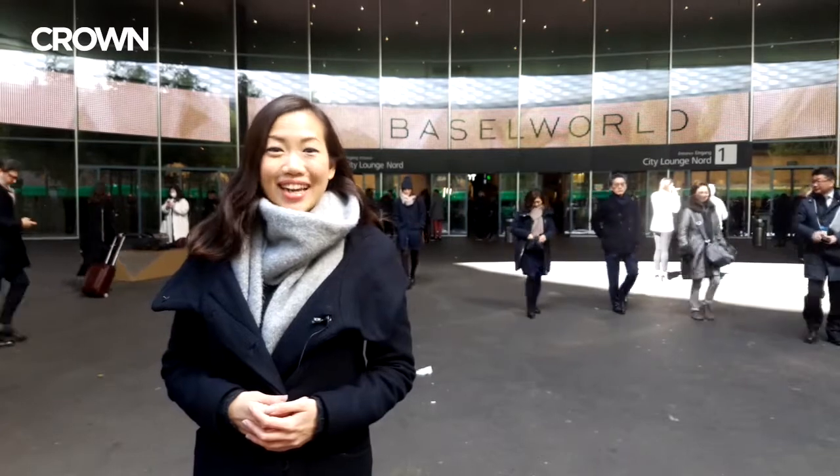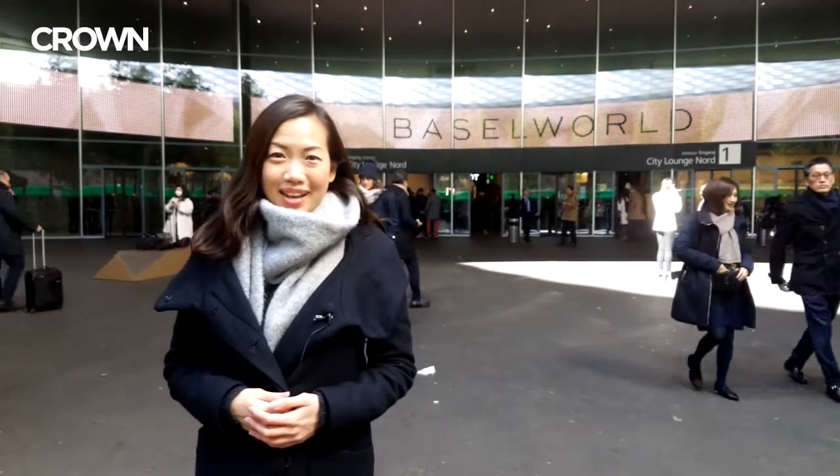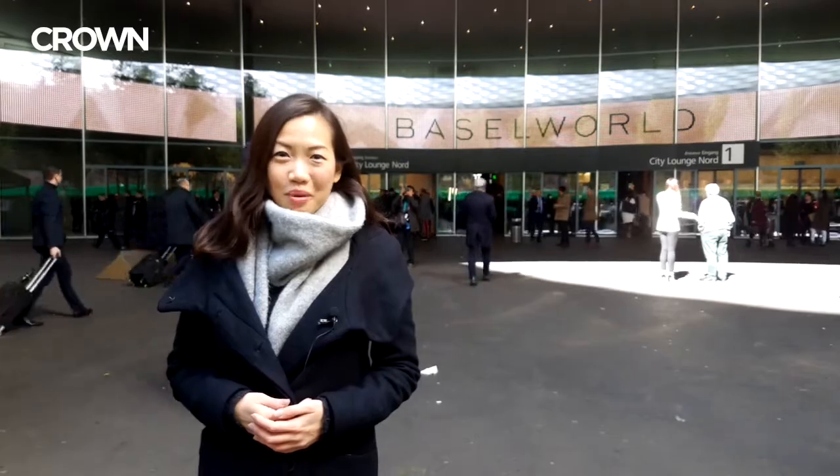We'll be posting daily updates on our website, so do be sure to check in with us at crownwatchblog.com. Stay tuned. Bye.